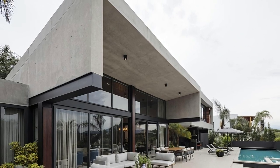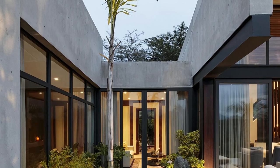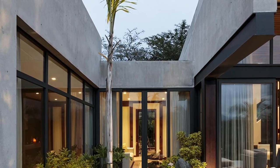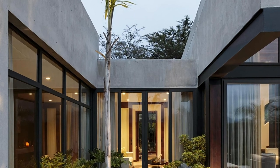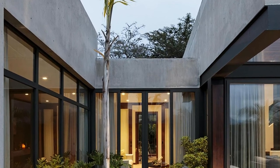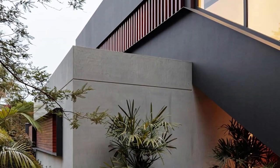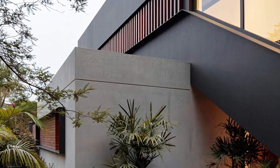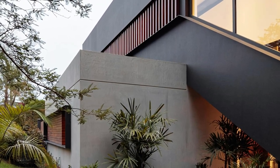Discover the epitome of architectural excellence at Alambique House, brought to life by Noges Architectos. Experience a harmonious blend of contemporary design and natural beauty, where every moment becomes a work of art. Alambique House is located in the Puembo region at the outskirts of Quito, between the Chiche and Guambe rivers, situated at a sloped site overlooking a ravine.